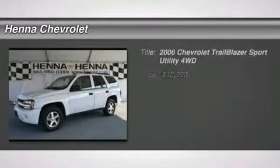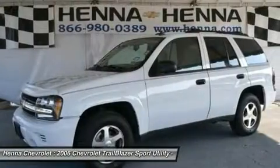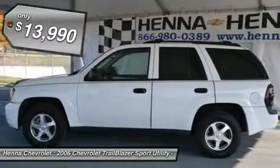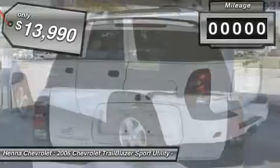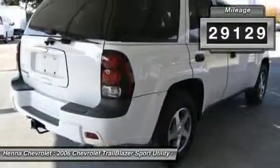Vortec 4.2L I6 SFI and 4WD. There is no better time than now to buy this terrific looking 2006 Chevrolet Trailblazer. New Car Test Drive said it had a stunning new engine, stiffer and lighter chassis, sophisticated suspension, powerful brakes and impressive details.